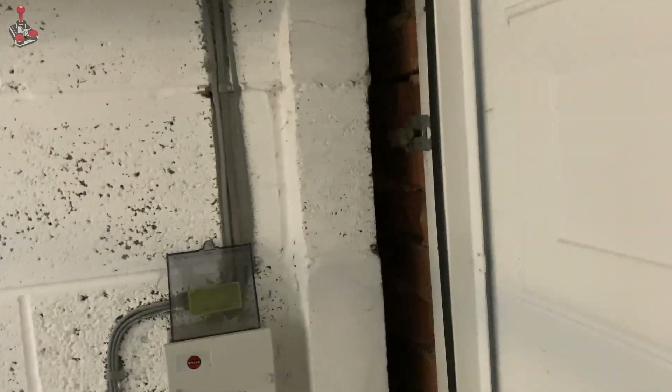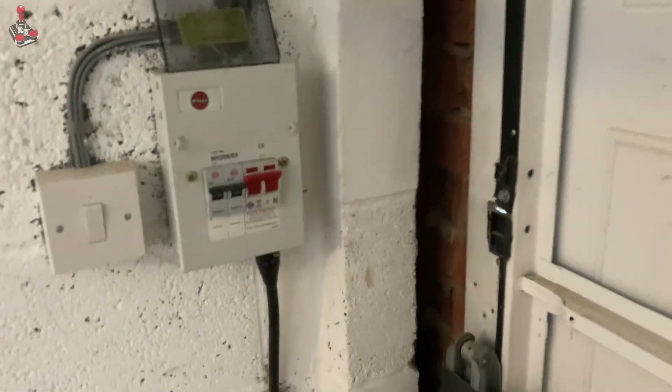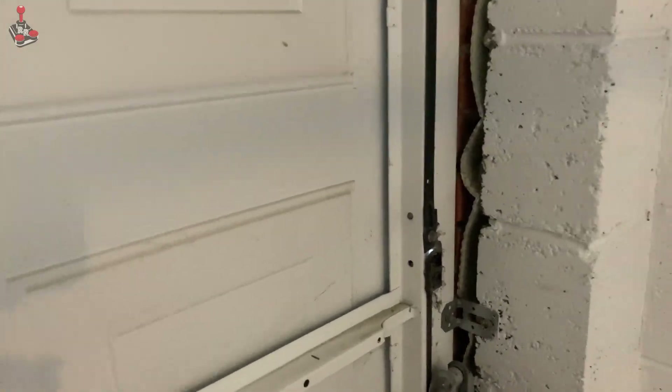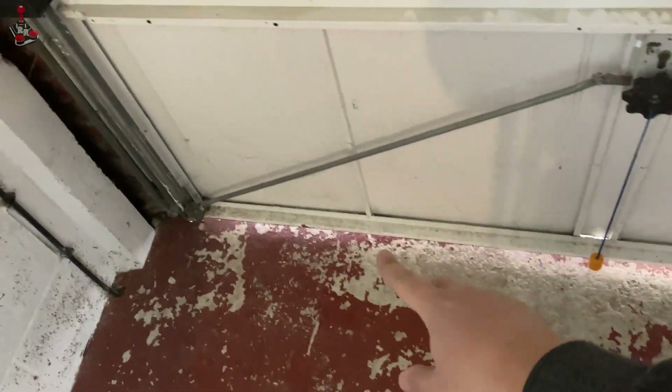The door itself needs a good finish — they've cut a few corners: there are lots of gaps at the top where the frame is, and it obviously needs a good clean as it's full of spiders. I'm hoping I can improve soundproofing by sealing those gaps, adding a seal at the bottom, and maybe putting some soundproofing material on the back of the door.